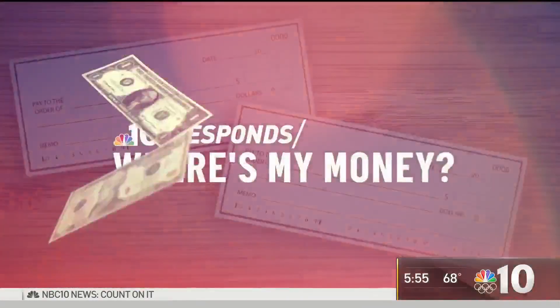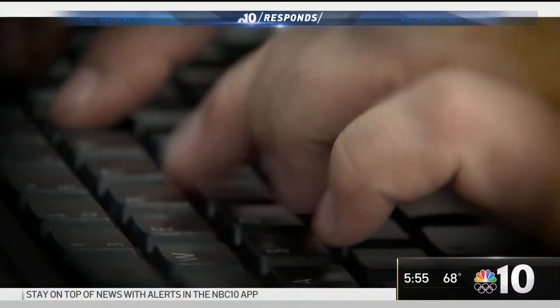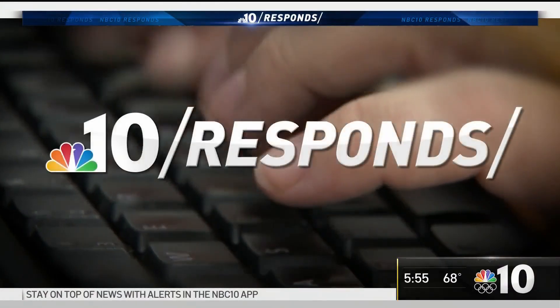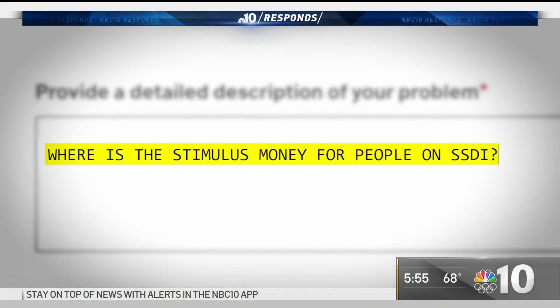If you are checking your bank account waiting for the latest stimulus payment to show up, you may be in luck this week. NBC10 Responds is getting answers for people who are asking, where's my money? A viewer from Delaware County wrote to NBC10 Responds with the question: where is the stimulus money for people on SSDI?